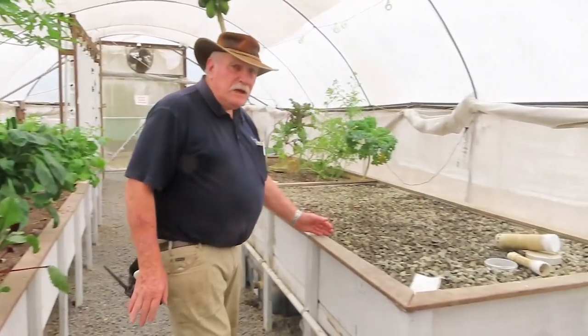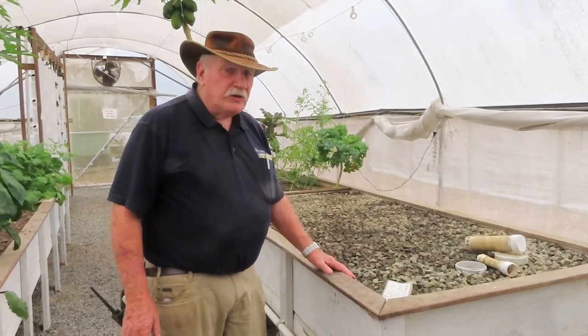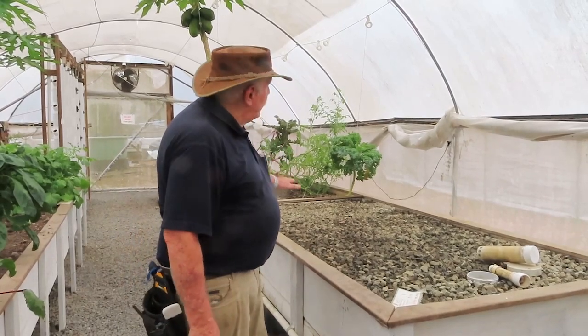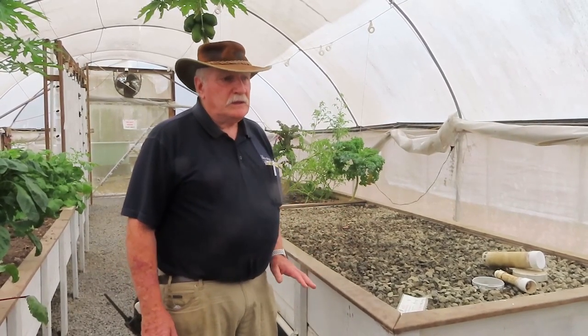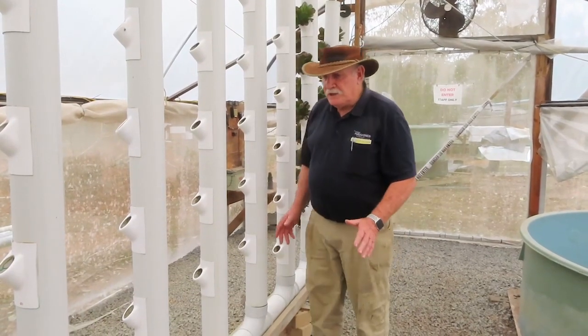Over here, there's one bed we've just recently re-graveled because it was five or six years old. We've actually shut that bed down now — it's not using any water at all. The bed behind us has got a nice papaya tree that we'll wait to harvest, and once they're harvested off, we'll get rid of that as well — unless it rains soon, which would change all of this.